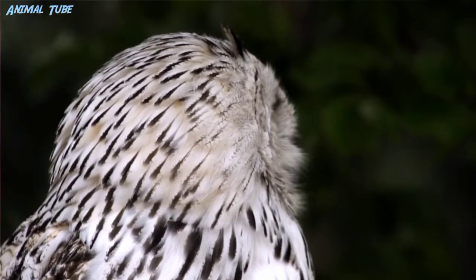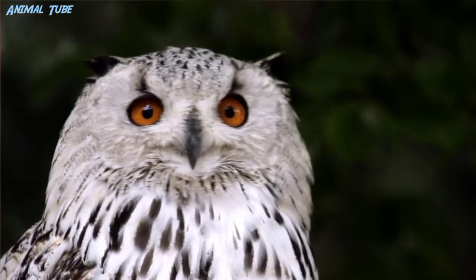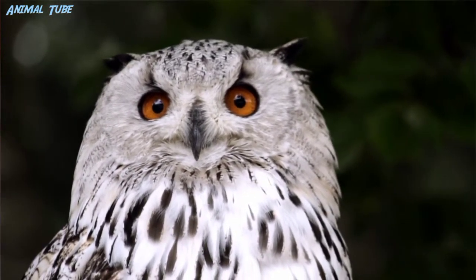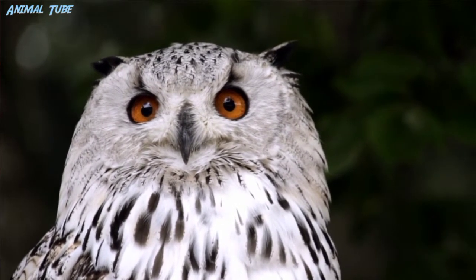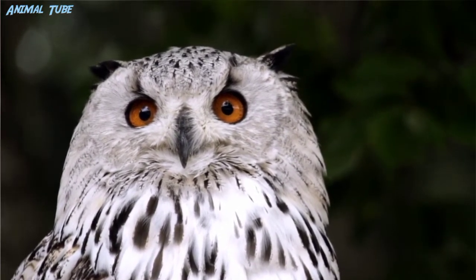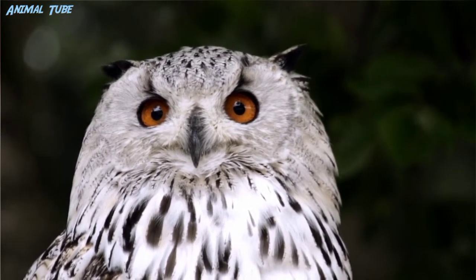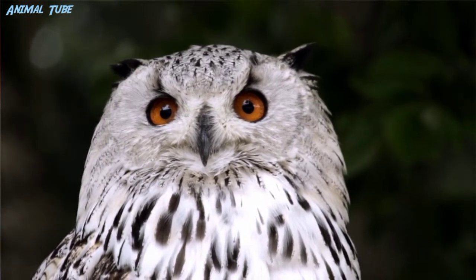Owls are birds from the order Strigiformes, which includes over 200 species of mostly solitary and nocturnal birds of prey typified by an upright stance, a large broad head, binocular vision, binaural hearing, sharp talons, and feathers adapted for silent flight.